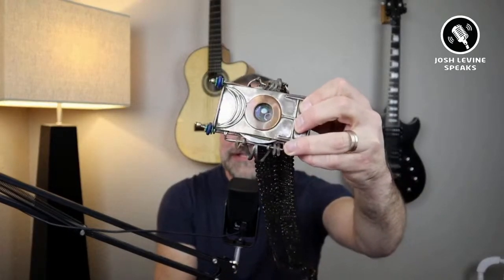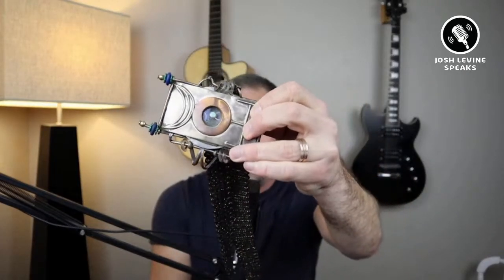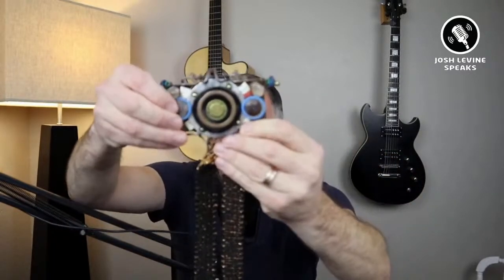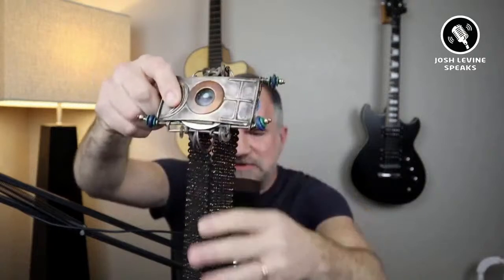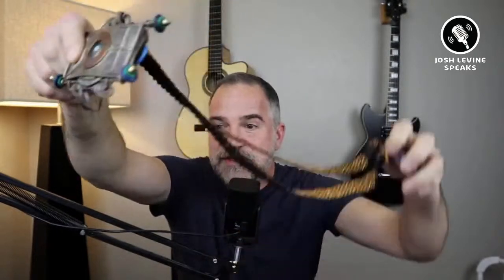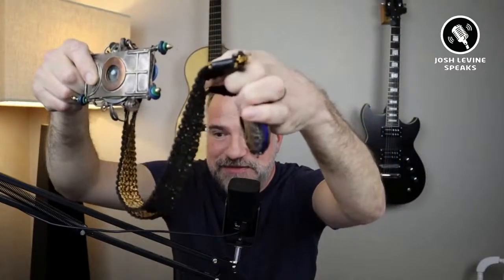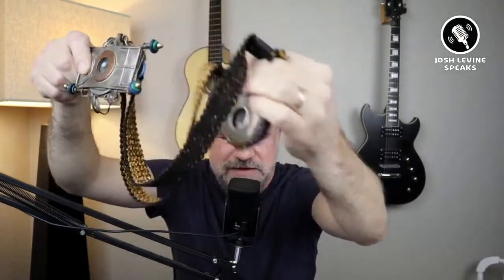I'm going to jump right in and give you a little teaser first — it's the piece that was on the front cover. I actually have it here. Check this out. Here's the back. On the other side it has this thing, and on the back of that it was kind of like a weird mirror thing.